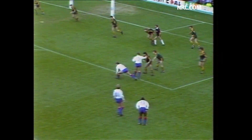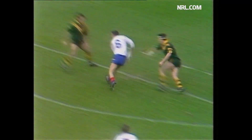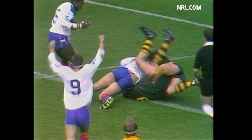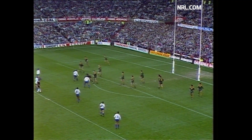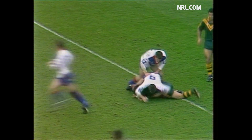No — no try. That was brilliant play from Schofield, but Dixon couldn't get it down. Lindner was powering up on the blind side. This is a real tough call for the forwards, because they've had to handle and soak up so much pressure. That's good play to get it out of the 22.